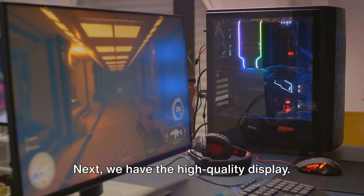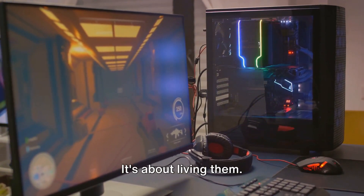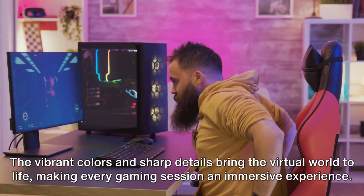Next, we have the high-quality display. It's not just about playing games — it's about living them. The vibrant colors and sharp details bring the virtual world to life, making every gaming session an immersive experience.